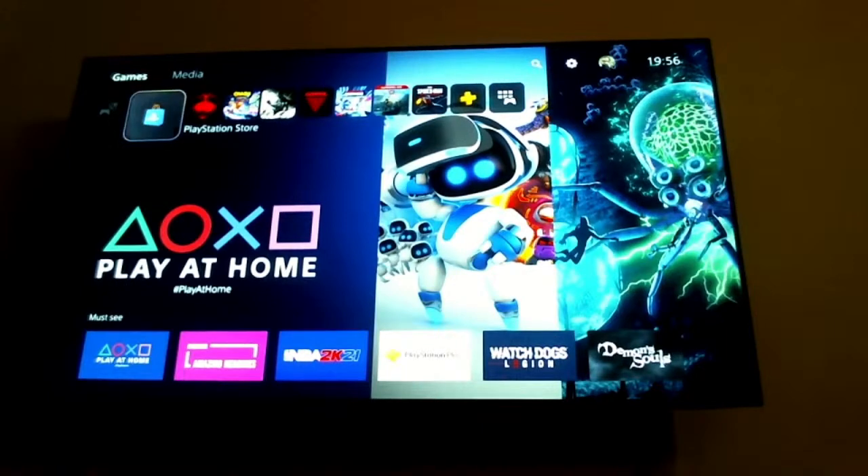Ganesh says: can the Samsung Frame TV deliver Dolby Atmos sound with a Sony HT-X8500 soundbar? Yes it can — if you connect it to the E-ARC port which the Frame TV has, it will pass through Dolby Atmos.